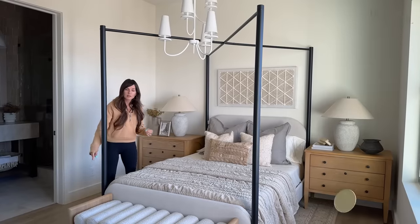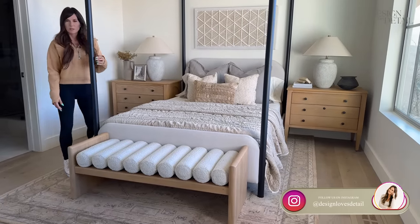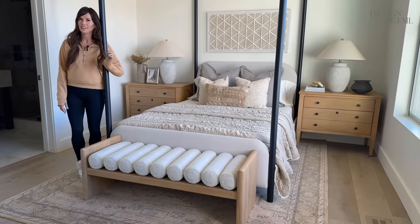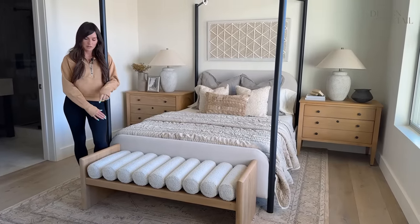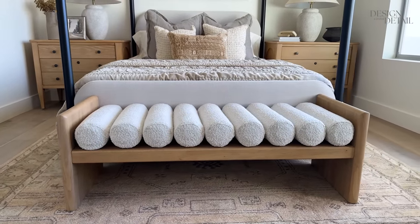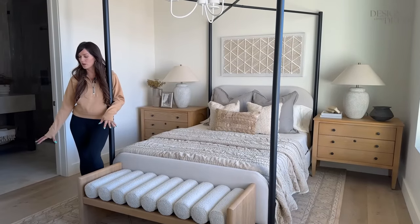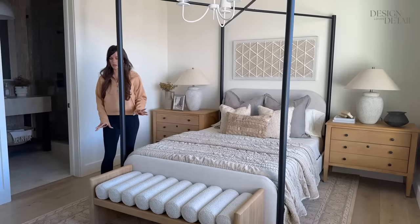So the bed — covered that. This is the bench. This is like the funkiest bench — it kind of looks like a caterpillar, like the hungry caterpillar bench. I love it because of the wood detail; it's kind of smooth and curved, very organic. I really love organic. I wasn't sure I'd be able to fit a bench here because of the walkway to the bathroom, but it seems okay. We'll give it a whirl and see if anybody stubs their toes.